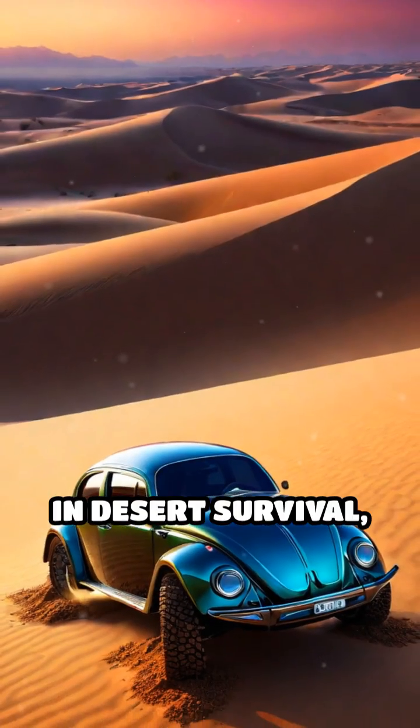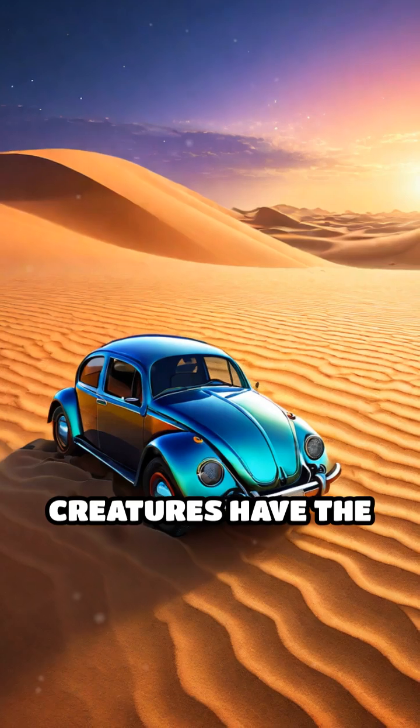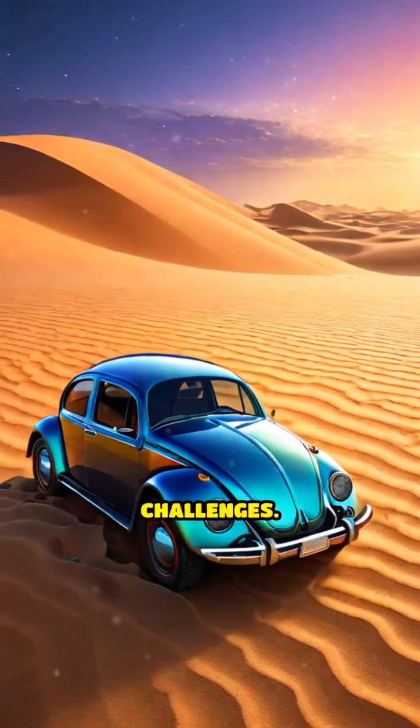It's a masterclass in desert survival, showing that sometimes the smallest creatures have the cleverest solutions to life's toughest challenges.